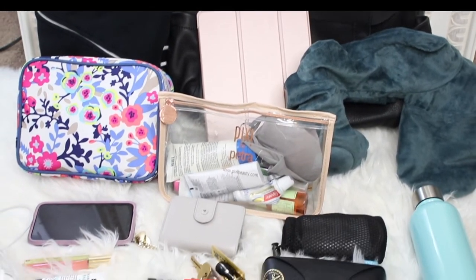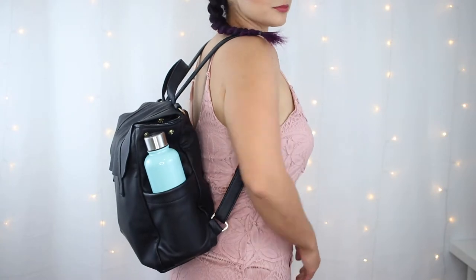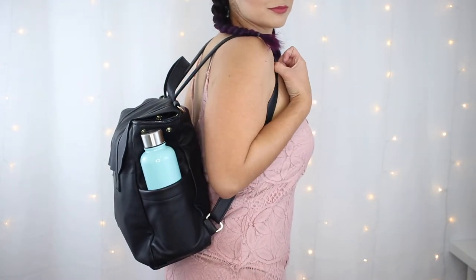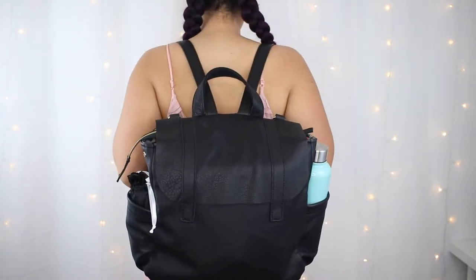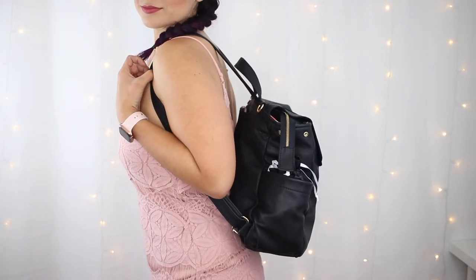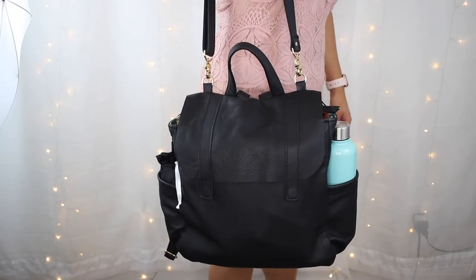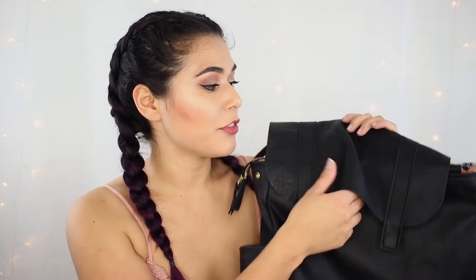Here's a laid-out view of everything that fits inside, and here's what the Harper looks like when it's full to the brim on my body. Just for reference, I'm 5'4" and about 145 pounds, size 8. Even with it full it is a pretty heavy bag, but it feels comfortable with both straps. This is a sturdy bag made to last.